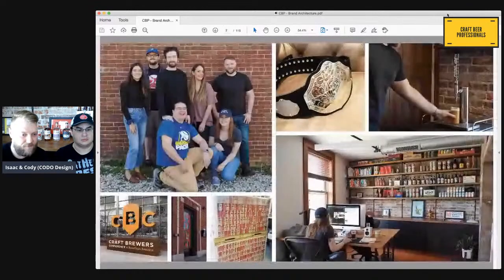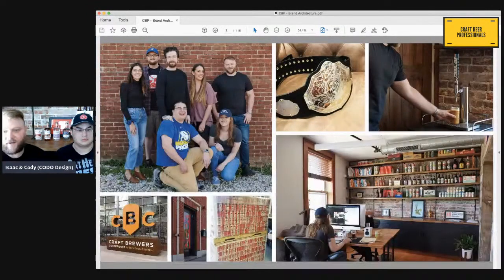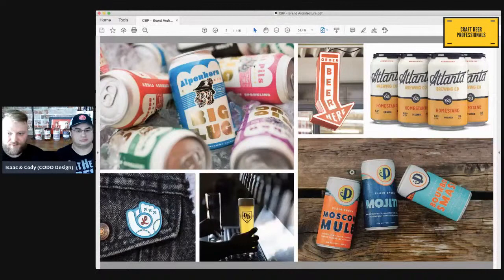A quick background on us. Cotto is an 11-year-old food and beverage branding firm based in Indianapolis, Indiana. We founded Cotto the Monday after graduating college back in 2009, based on the belief that we can create better work by directly including our clients in the creative process. Since then, we've grown to be a seven-person shop and we work with breweries all around the world on their branding, helping people sell more beer and increase revenue and profit.